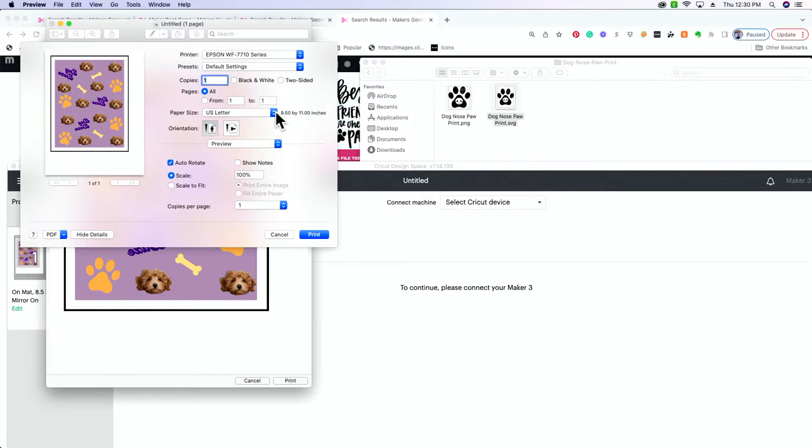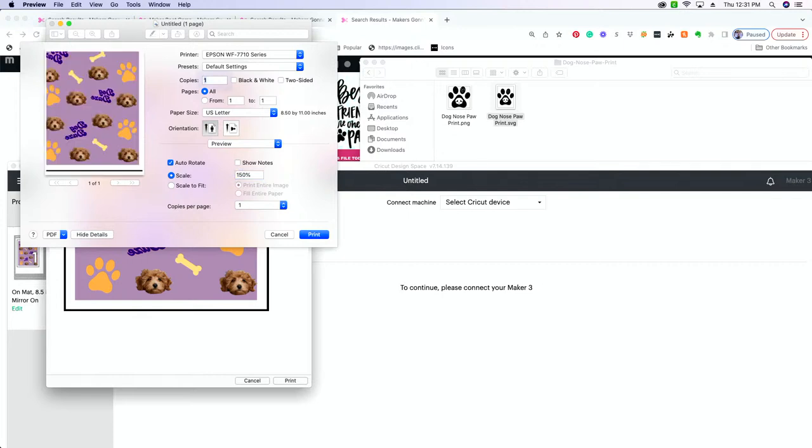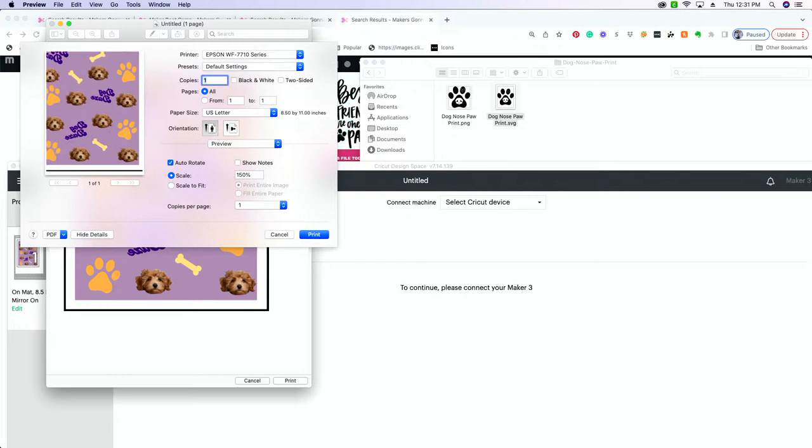Right now we're on 8.5 by 11 paper but our image is not filling up the paper because we had to shrink it in Design Space. So what you can do is zoom in and play around with the numbers until you get a full page. Let's do 150. We could also print two — do this one and then print another one for front and back of the socks.